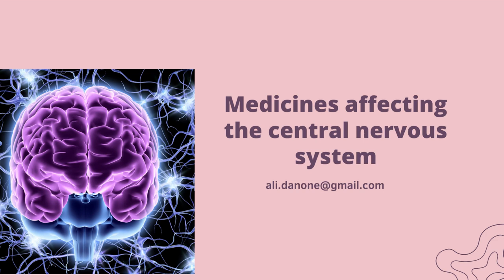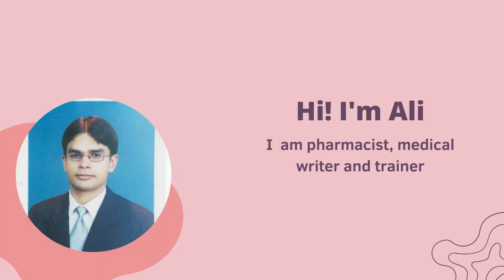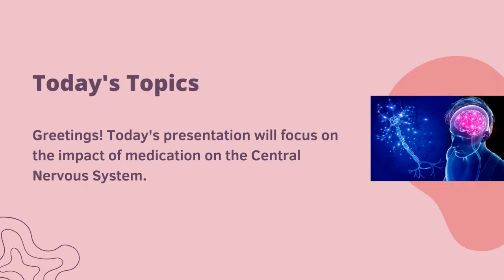Medicines affecting the central nervous system. Hi, I am Ali. I am basically a pharmacist, medical writer and a trainer. Today's presentation will focus on the impact of medications on the central nervous system.